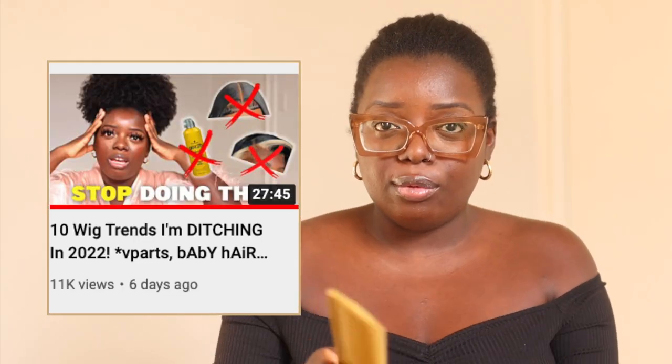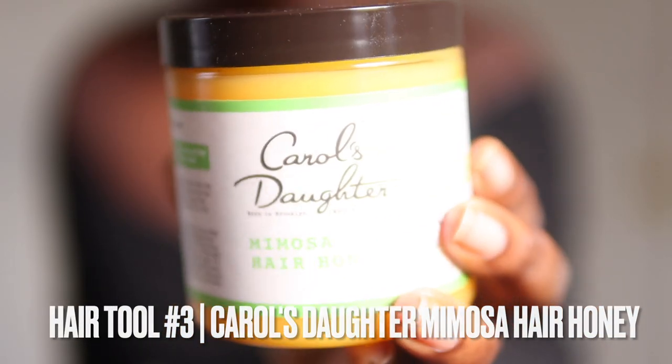Recently I did a video called 'The 10 Wig Trends I'm Ditching in 2022' — shout-out to everyone who watched it. In that video I mentioned I was ditching and neglecting my natural hair. Part of that is making sure I moisturize my hair on a daily basis. This Carol's Daughter product — gifted from Amazon Beauty — I didn't have much expectation from it, but I really like it. It smells good and gets the job done. I used to only use natural products like shea butter, but I've eased up over the years. If I find a product that works for my hair, I'm just going to use it.